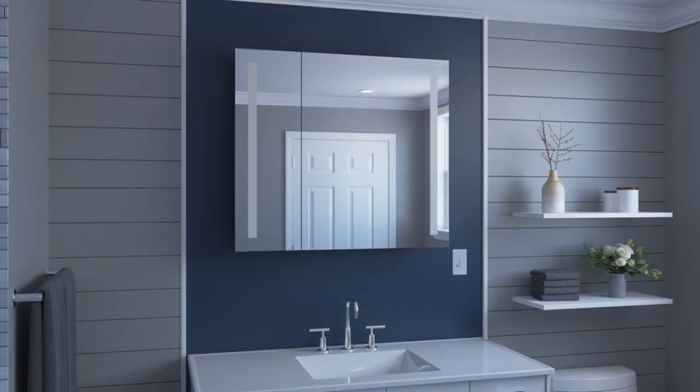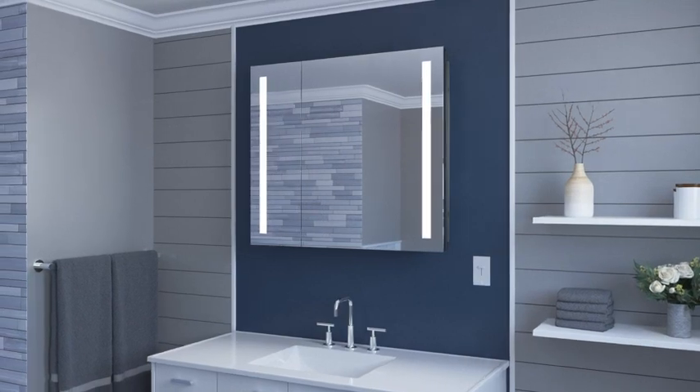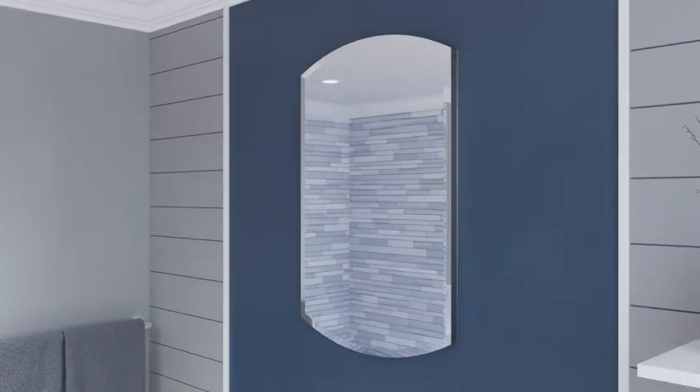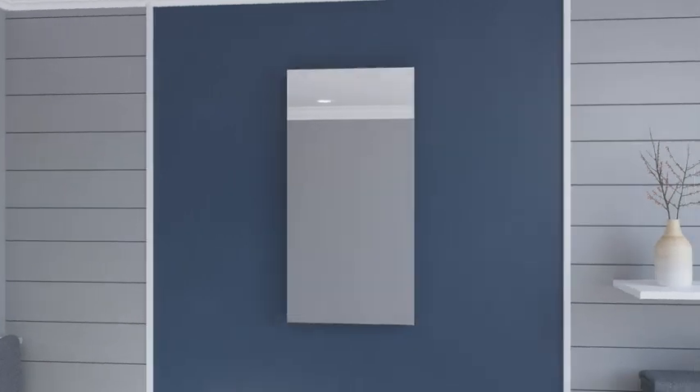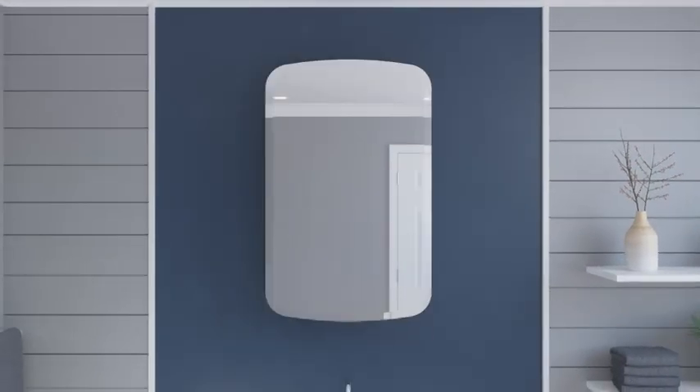Best-in-class quality lighting featuring integrated PASC lighting adds to the list of unique enhancements. Whether it's an easy DIY surface mount or a recessed in-wall mount, frameless or decorative frame, Kohler Medicine Cabinets have you covered.